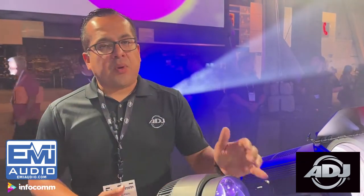So just a great addition for our Focus series that now has beam and wash with 20-watt cells, very fast zoom and movement. For more information, check out ADJ.com.